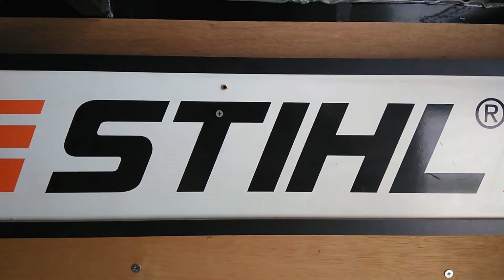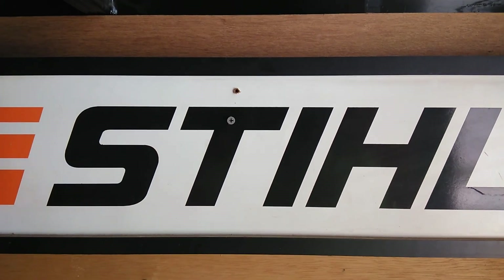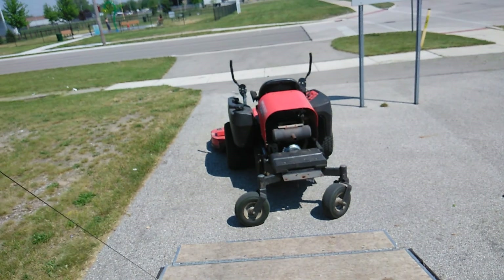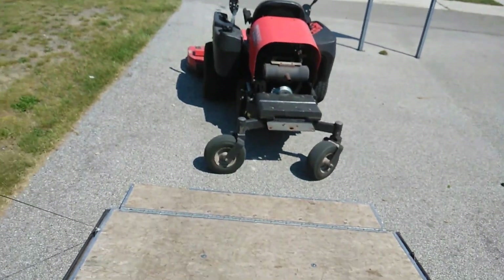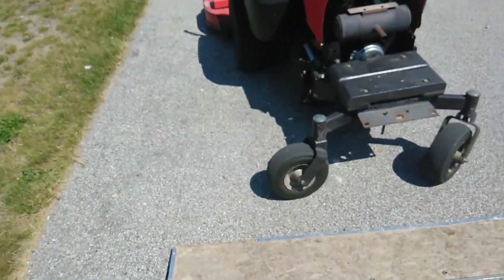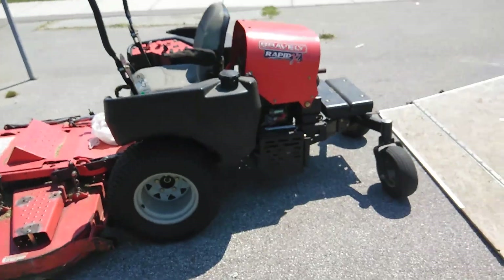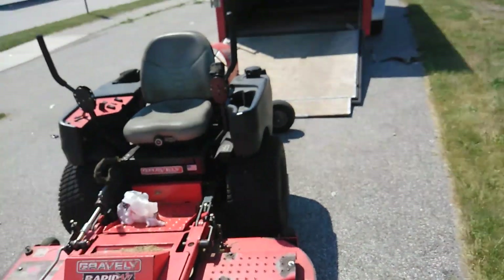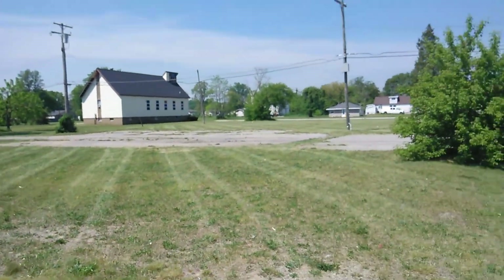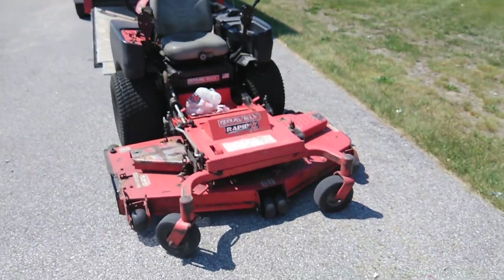I want to answer a question from Facebook: should I buy new equipment and make payments, or should I buy used equipment? This lawnmower right here is not what I started out with. I started out with an old homeowner's lawnmower, and it did what it needed to do. Then I purchased this for about five grand — it was used but new to me, and as you can see it's an older mower, but it stripes beautifully all day.